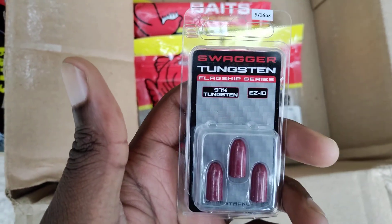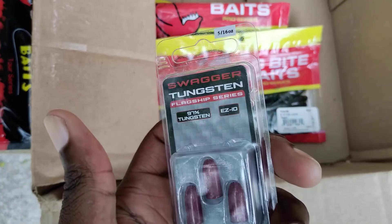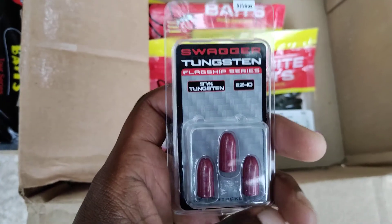We've got some more tungsten sinkers here — 5/16th ounce, just an in-between size between 3/16th and a quarter ounce. I'm going to be using this for swimming a worm.